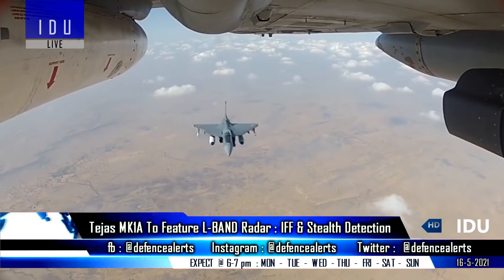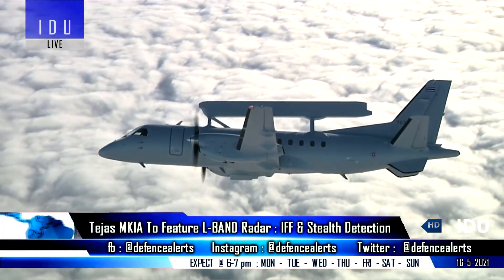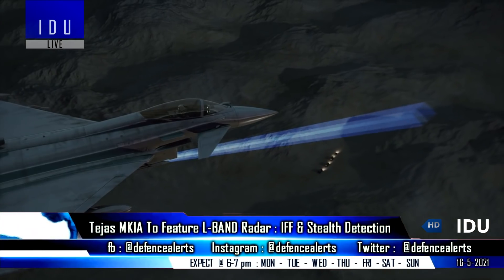The L-band radar can also passively track and locate the L-band radar emissions from enemy AWACS aircraft or ground-based search radars, and the Tejas Mark 1A can execute high-powered active jamming on enemy radar systems.